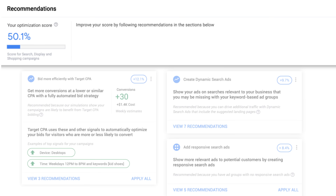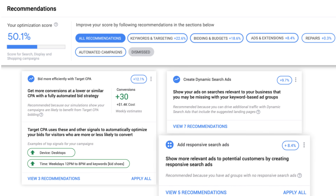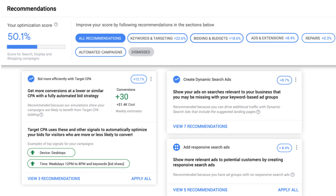Optimization Score will guide you on what search solutions to implement. The Recommendations page surfaces personalized recommendations and estimates the improvement to both your optimization score and key business metrics.